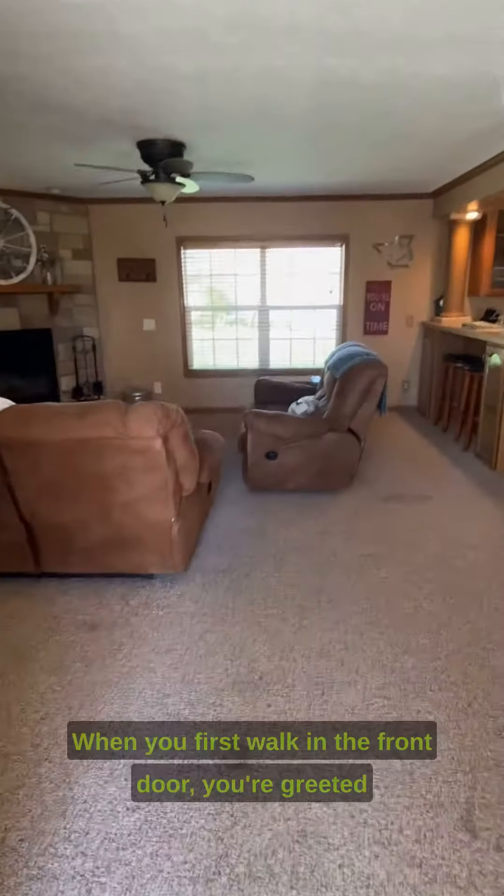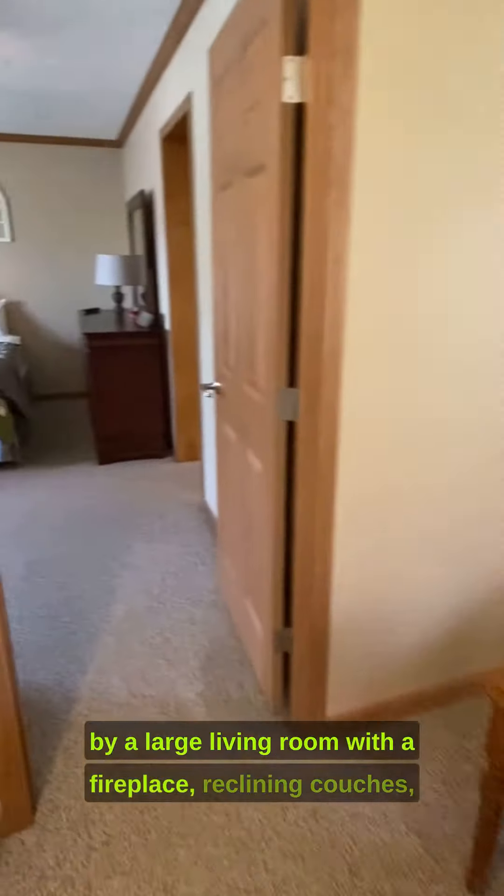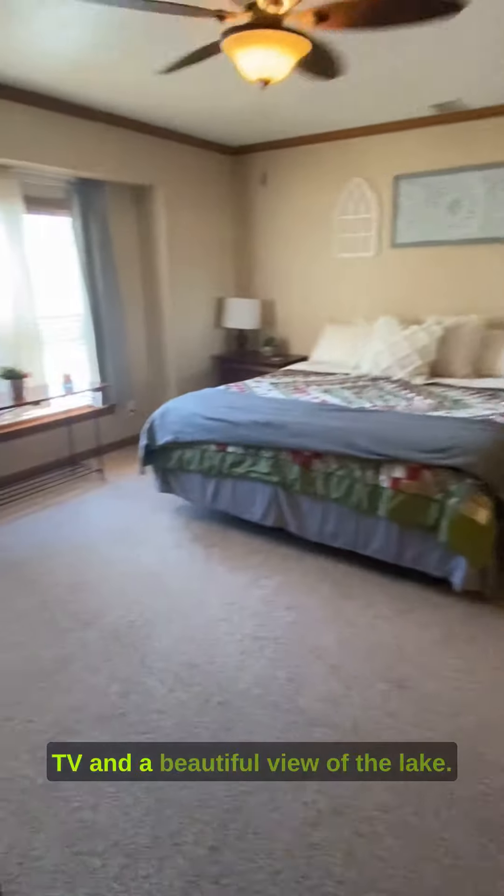This is Ranger's Lakeside Retreat. When you first walk in the front door, you're greeted by a large living room with a fireplace, reclining couches, TV, and a beautiful view of the lake.